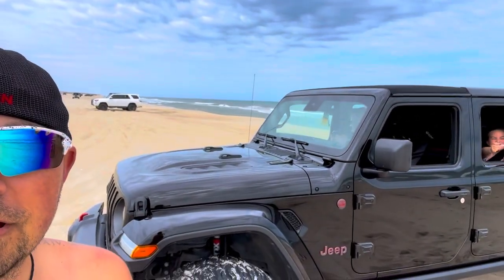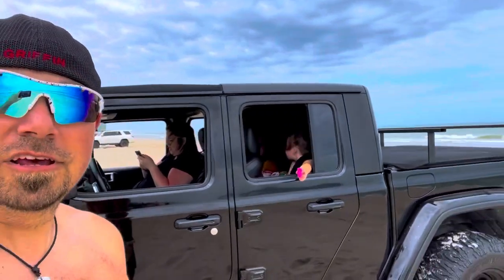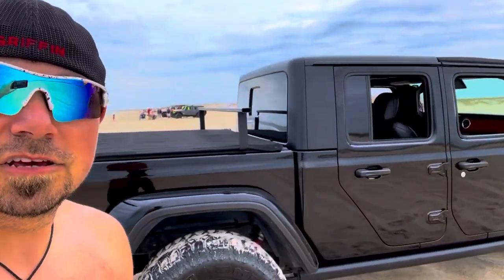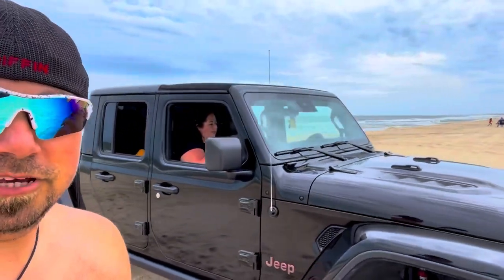We put the Sunrider on top. We did the one inch spacers — like we were bottoming out last time off the ocean, the Outer Banks. We ended up going 35s instead of the 33s. We wanted to clear a little bit more, and I think that's where we were hitting in spots.